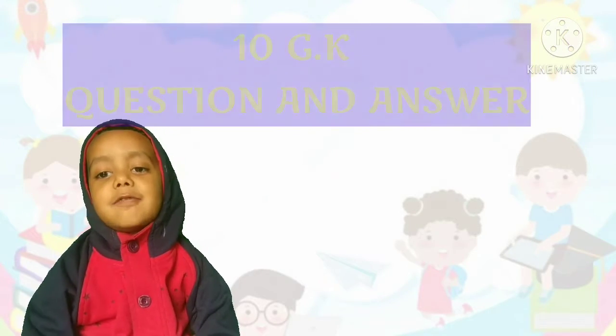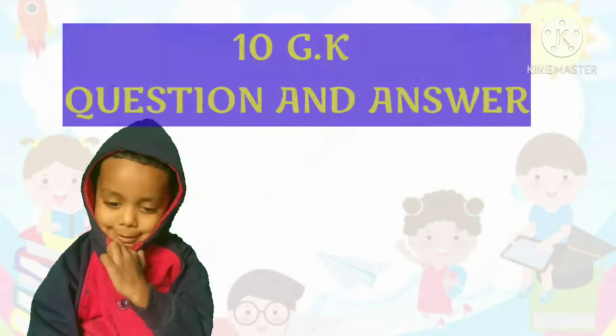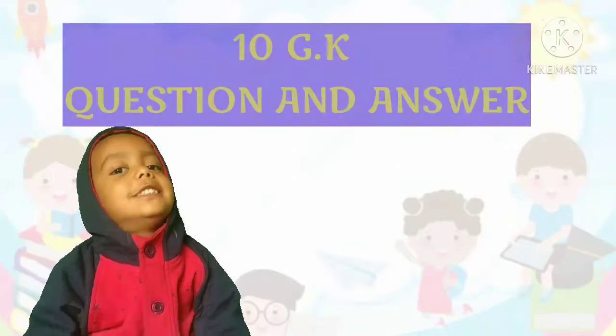Friends, in this video we will learn about the chicken Winston. So, let's start!